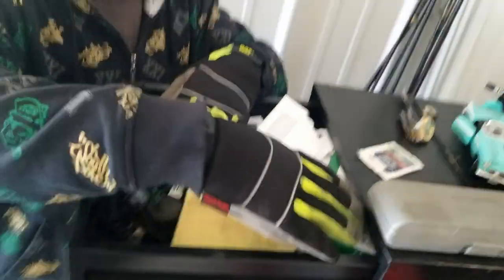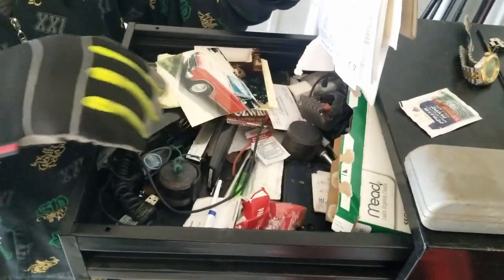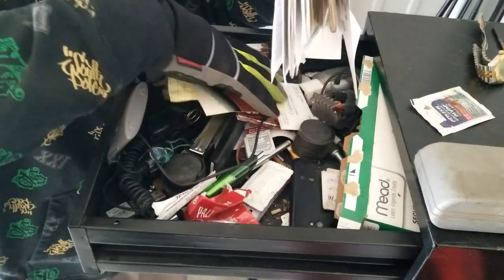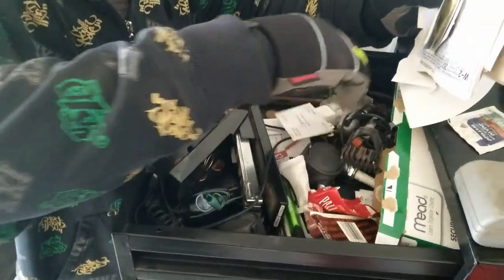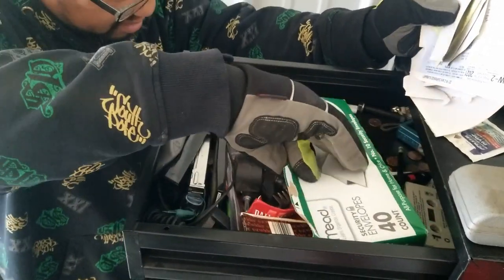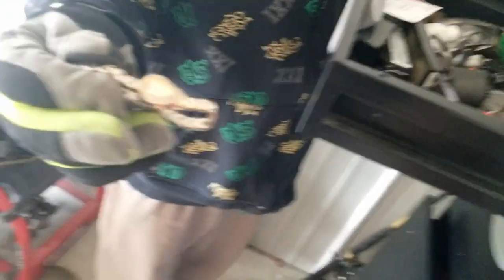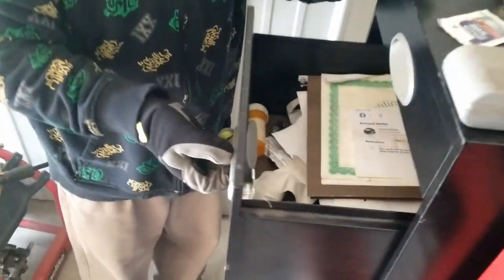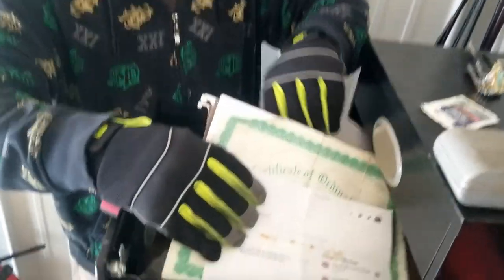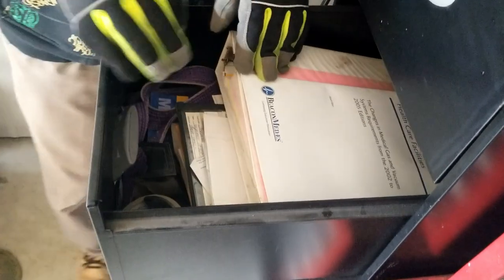Oh, we got some personal pictures. What else do we have in here? We got some Easy Widers — okay, roll your own tobacco. Here's a nice little watch. There's a camera too. More personal stuff. File folders in here, personal stuff — we're gonna dig through all that. And more personal paperwork.